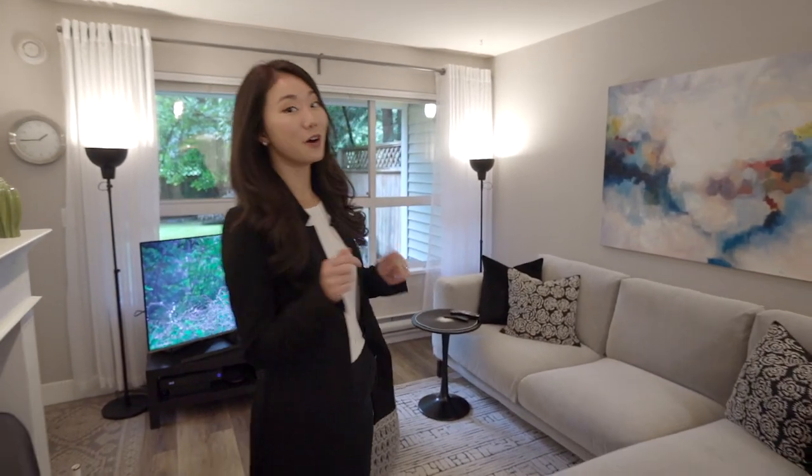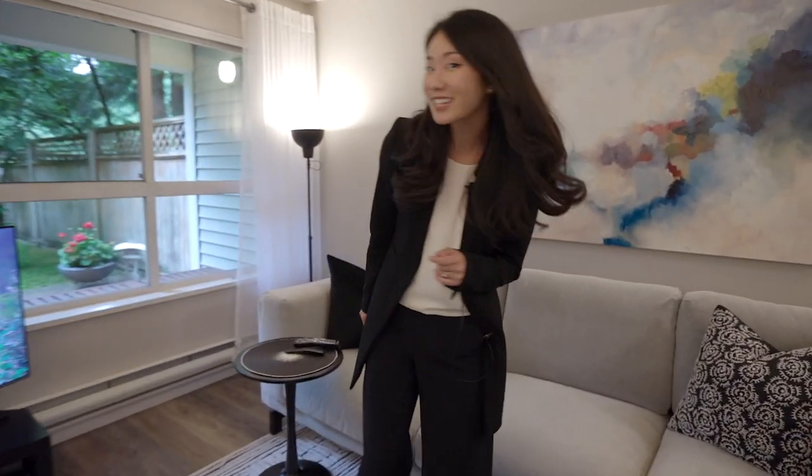Thanks for watching! I know this home won't last long, so call today for your private viewing. Can't wait to see you!